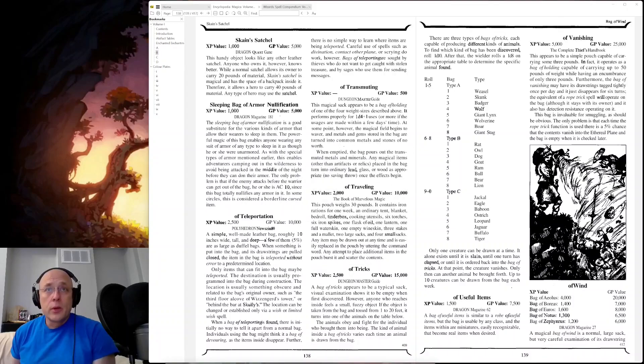Tensei Adventurers, greetings. I'm Todd Lyons, and this time we're picking up where we left off, trying to get the rest of the way through Volume 1 of Encyclopedia Magicka.